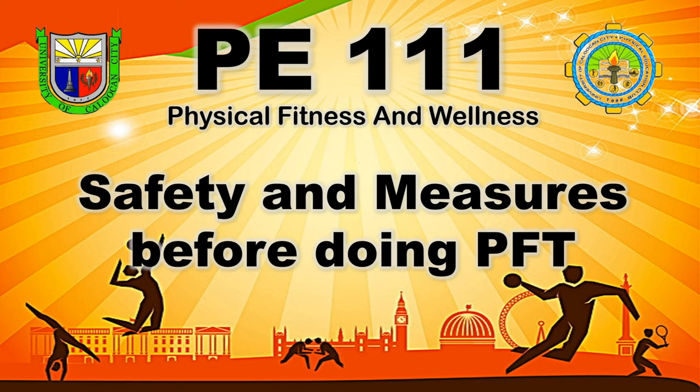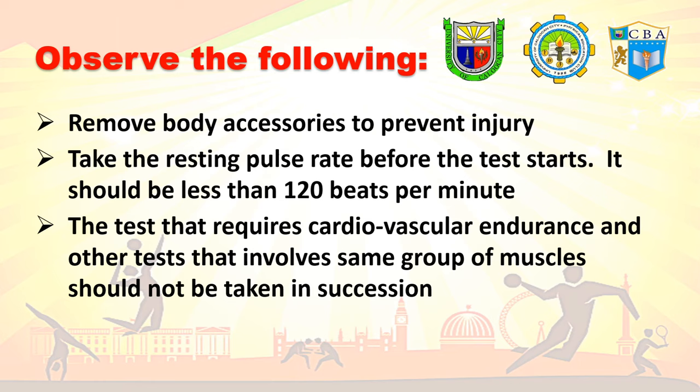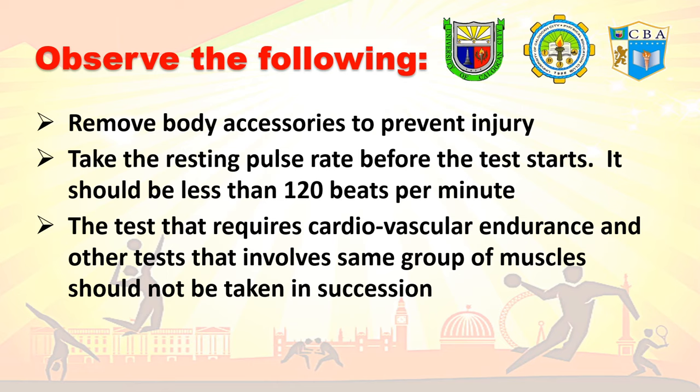Before doing any kind of physical activity or physical fitness test, observe the following safety measures: the testing area should be free from any obstructions; students with certain illnesses or not in good health are not advised to take the test; avoid heavy meals before taking the test; have proper warm-up exercises before the test; wear proper PE or sports attire; remove any body accessories to prevent injury; take the resting pulse rate before the test — it should be less than 120 beats per minute; and tests requiring cardiovascular endurance or involving the same group of muscles should not be taken in succession.